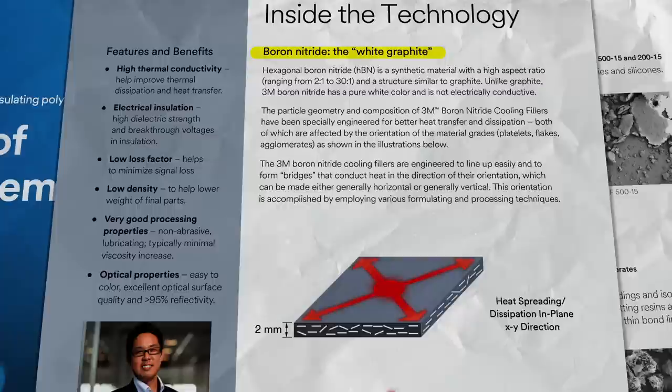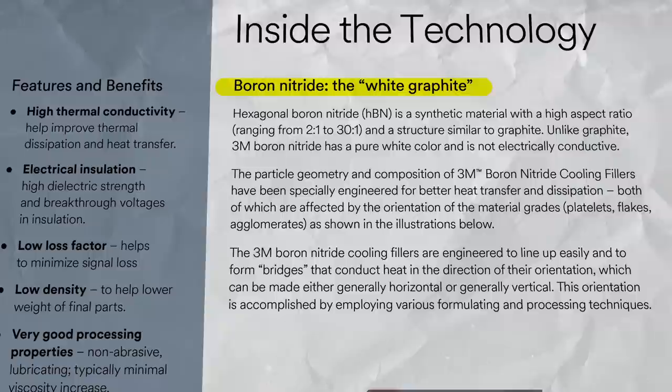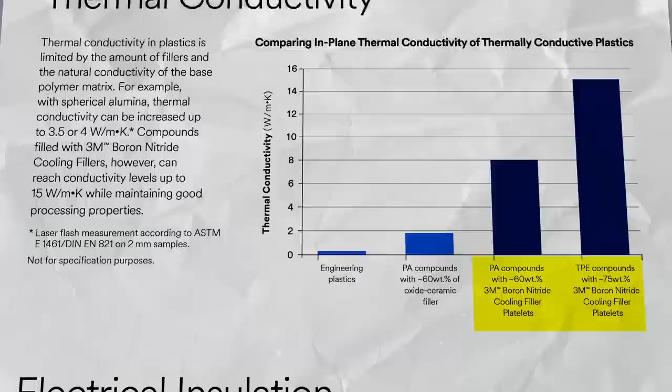Boron nitride is often referred to as white graphite because it has a hexagonal structure just like graphite does. But the difference is graphite is both a thermal and electrical conductor, whereas boron nitride is an electrical insulator and thermal conductor. The 3M boron nitride cooling fillers are engineered to line up easily and form bridges that conduct heat in the direction of their orientation — a real game changer in terms of electrical and thermal conductivity.